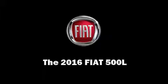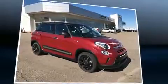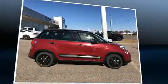Climb inside the 2016 Fiat 500L. This four-door, five-passenger hatchback provides a satisfying ride for all passengers.